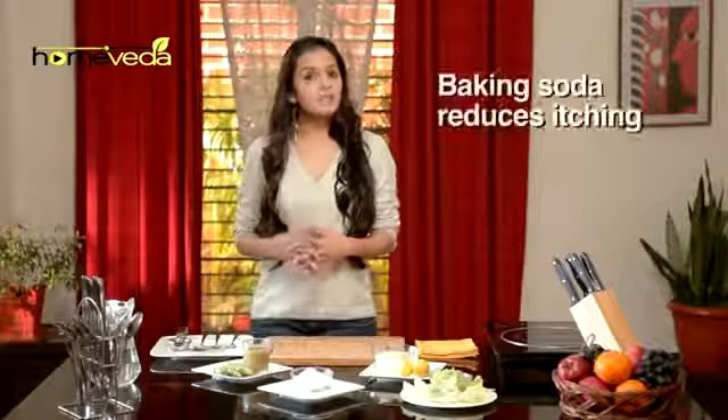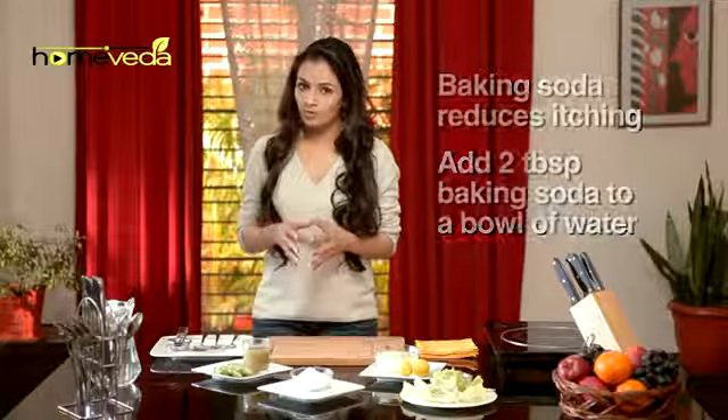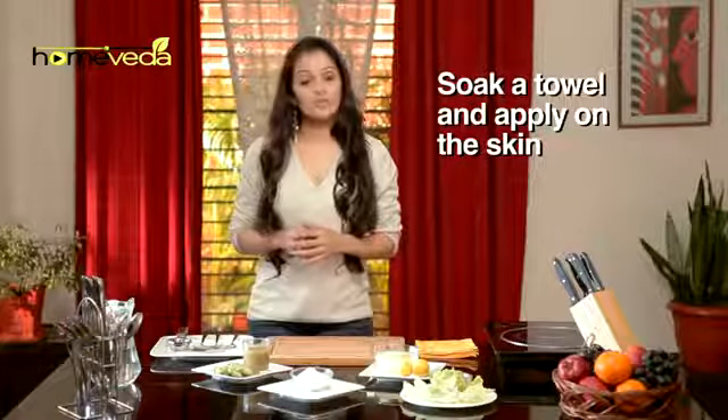Baking soda helps to reduce the itching. Add 2 tbsp of baking soda to a bowl of water. Soak a towel in this mixture and apply this on your skin.